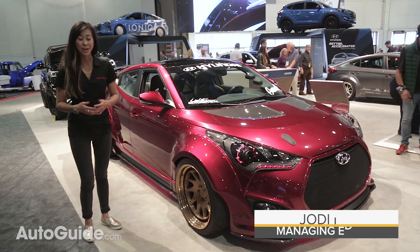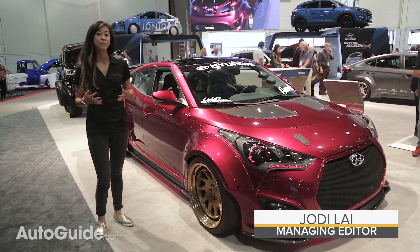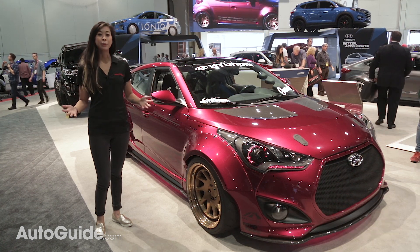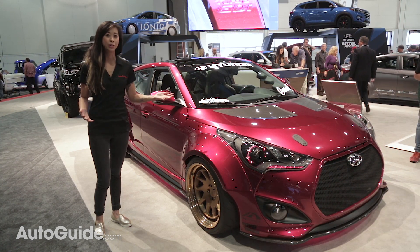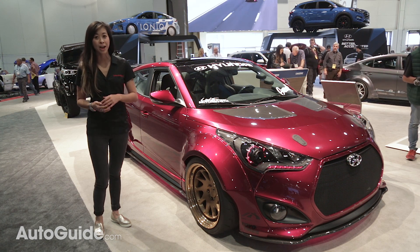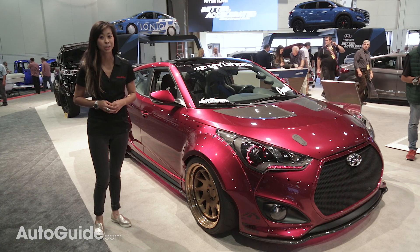We're here at the 2016 SEMA show, and this one's actually really special because it's the 50th anniversary of this aftermarket extravaganza. So far we've seen everything from 10-foot-tall lifted bro dozers to crystal-encrusted V8s, but here are our picks for the top five coolest cars at this year's show.